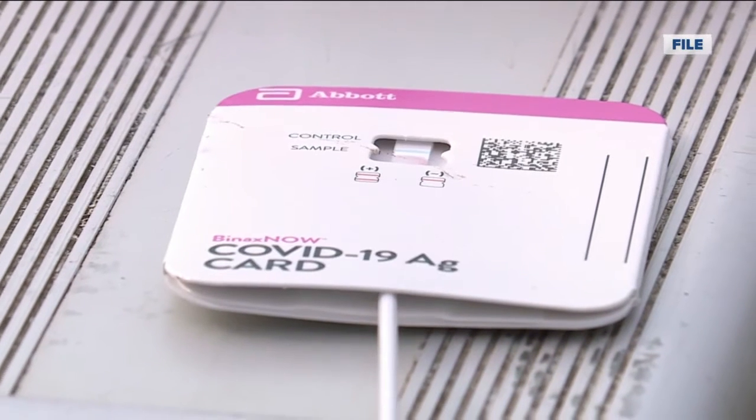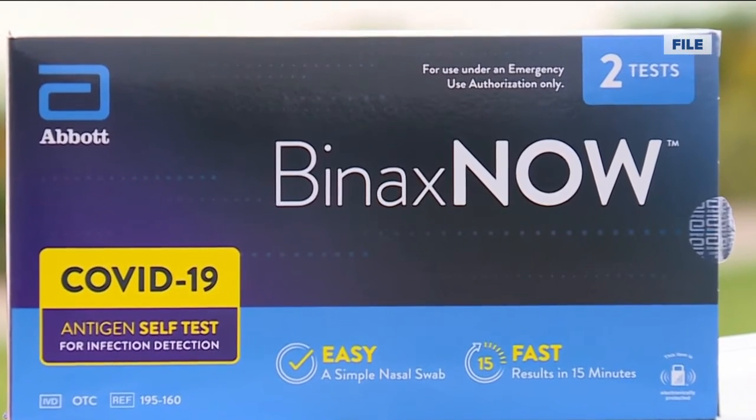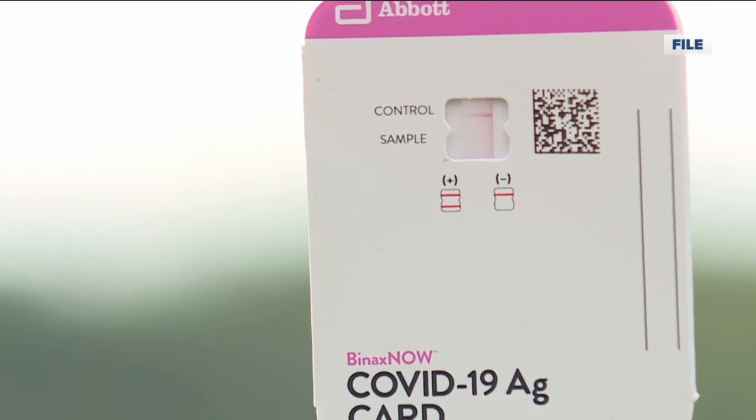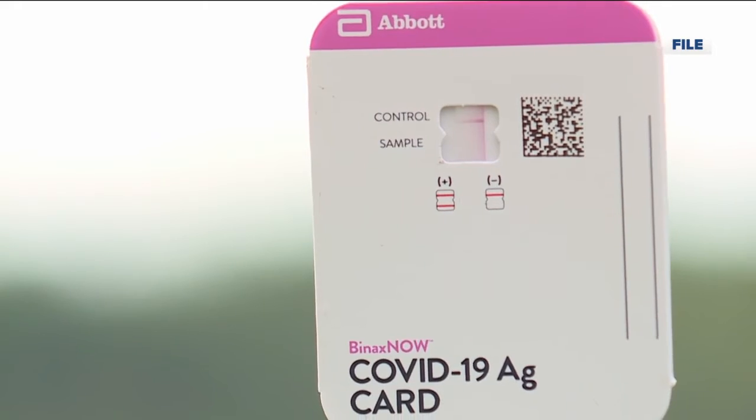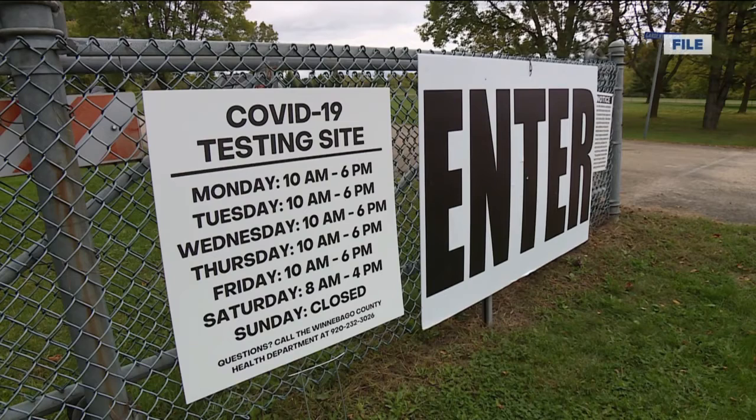Dr. Ashok Rai of Prevea Health says rapid antigen tests can yield results instantly. But at a time when many people need accurate information, those fast rapid tests aren't always accurate. You can miss it — say it's early in the course of the disease or it's somebody without symptoms — it's not as good as PCR is for that reason.